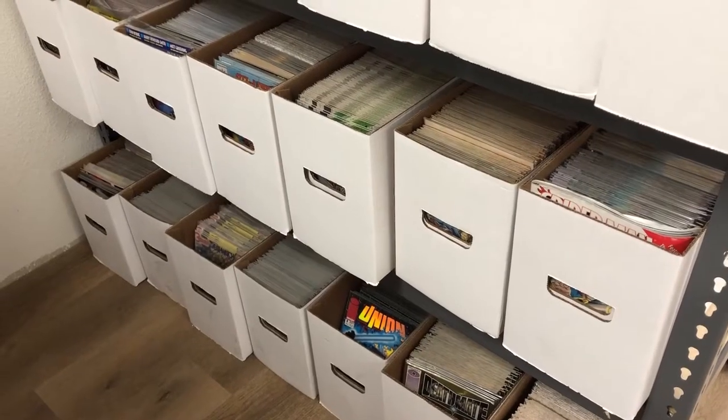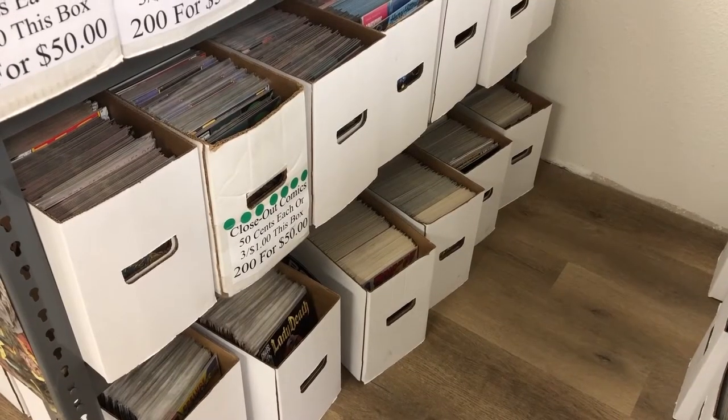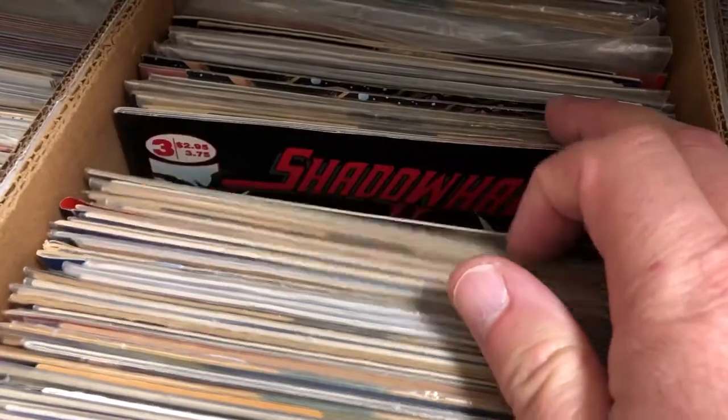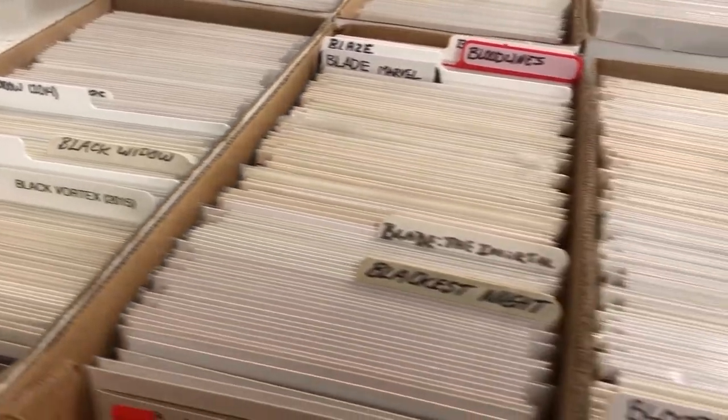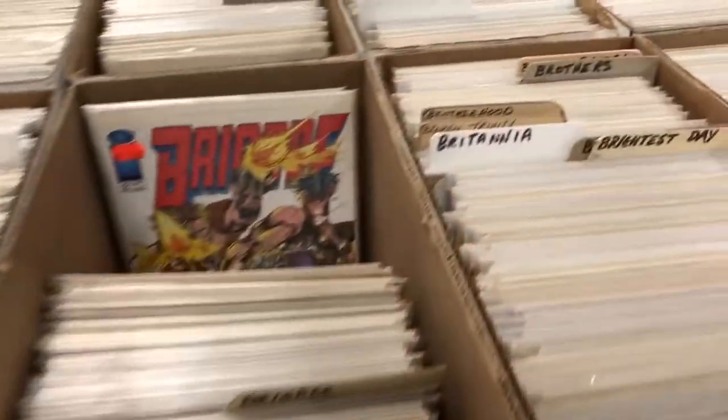Anyone who does dollar bin diving knows that the selection comes and goes as stores acquire new books. So while there was not much for me in that area today, I did however find a couple of Green Lantern, Green Arrow books as I slowly wrap up and upgrade my comics from Volume 2 of that run.